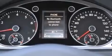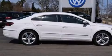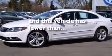Additional features include a passenger side airbag, rear seat childproof door locks, an auto-dimming rearview mirror, a keyless entry system, and this vehicle has less than 9,000 miles.